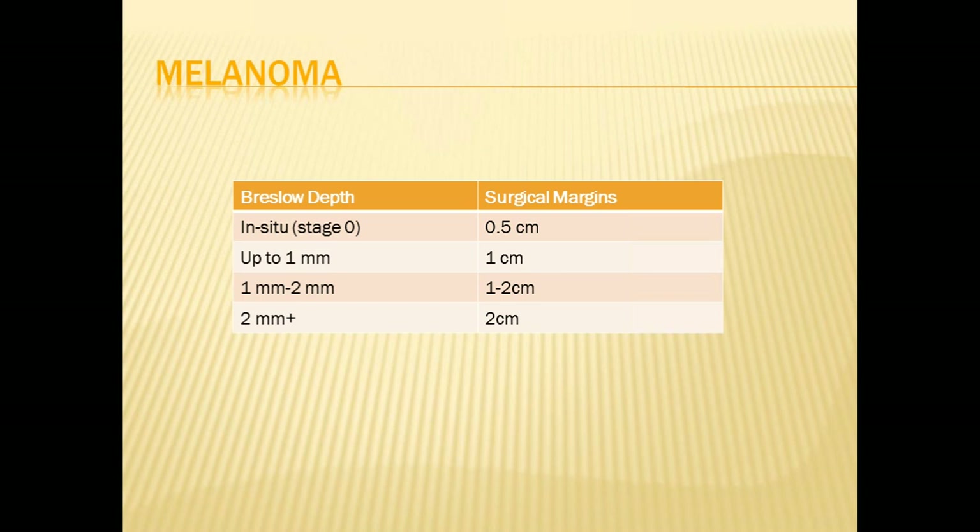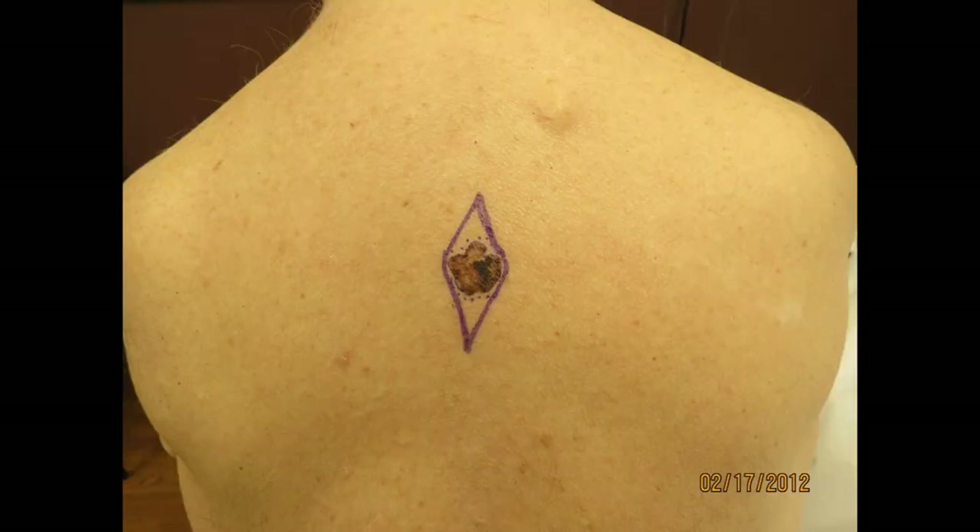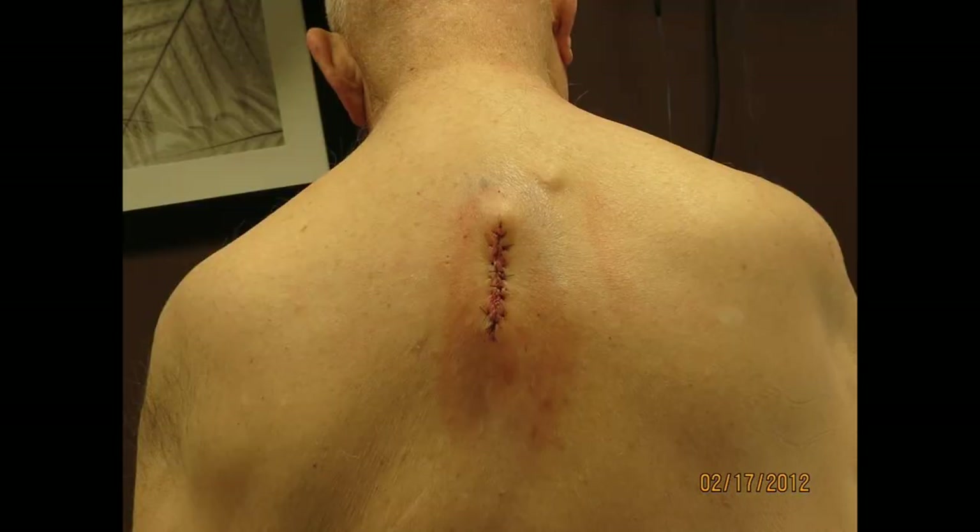Up to a millimeter in depth — measured microscopically — we usually do a 1-centimeter margin. Between 1–2 millimeters in depth it's debatable, but a 1–2-centimeter margin is used. More than 2 millimeters, most surgeons will do a 2-centimeter margin for removal. In an illustrative case, we excised the lesion primarily with a very narrow margin initially. It came back as stage 0 melanoma in situ, so we subsequently re-excised to reach that standard of care with a 5-millimeter margin.